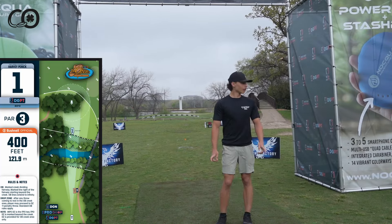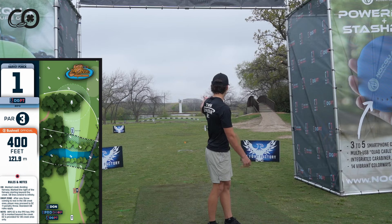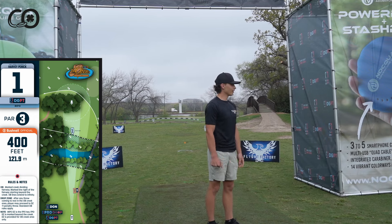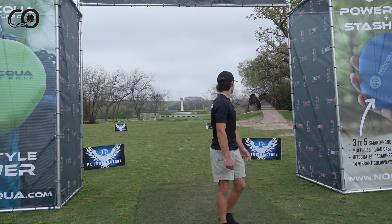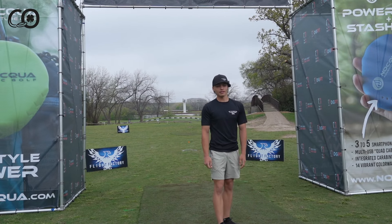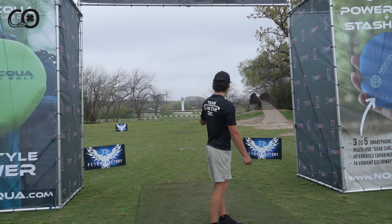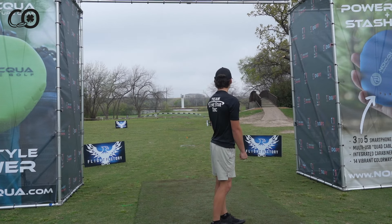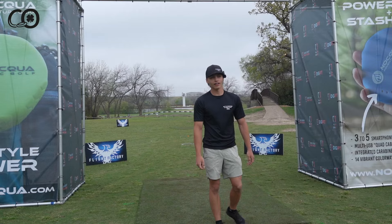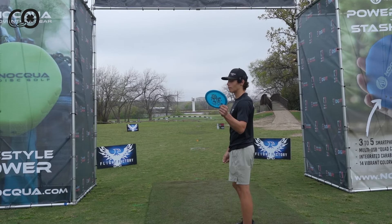Okay, this is hole one, par three, 400 feet. There's kind of a little ravine down there you don't want to throw it into, and OB is pretty far past the basket so that shouldn't come into play. You can basically throw any disc — it's not too hard of a hole, it's a nice starting hole. I'm just going overstable Mad Cat.